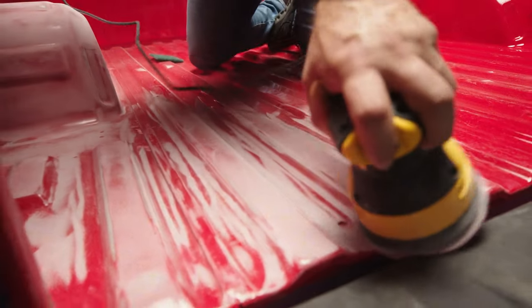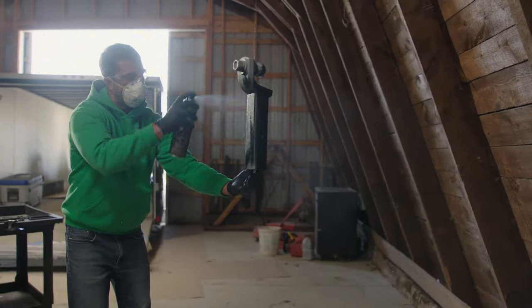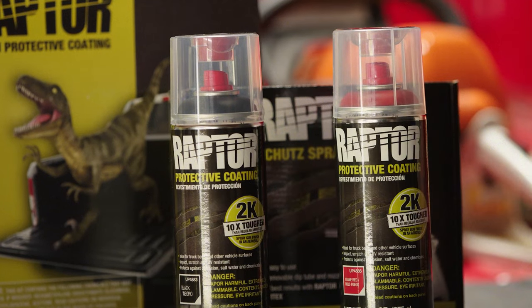If your stuff is used to work hard and play hard every day, there's only one protective coating you want to spray. Raptor.